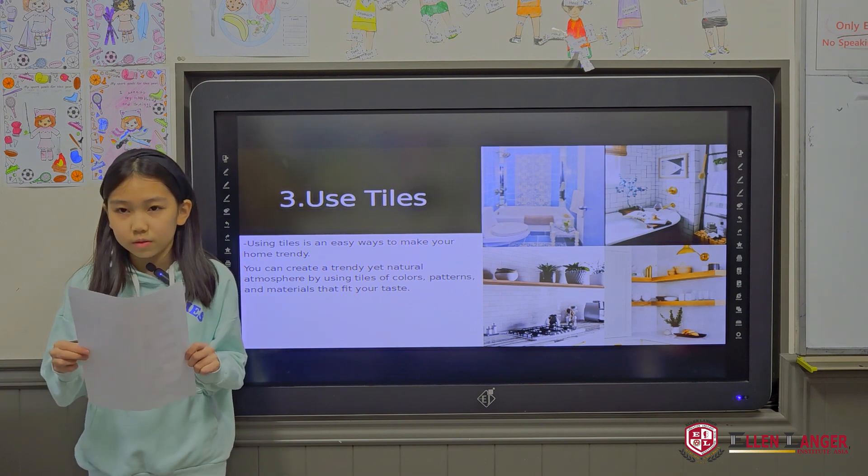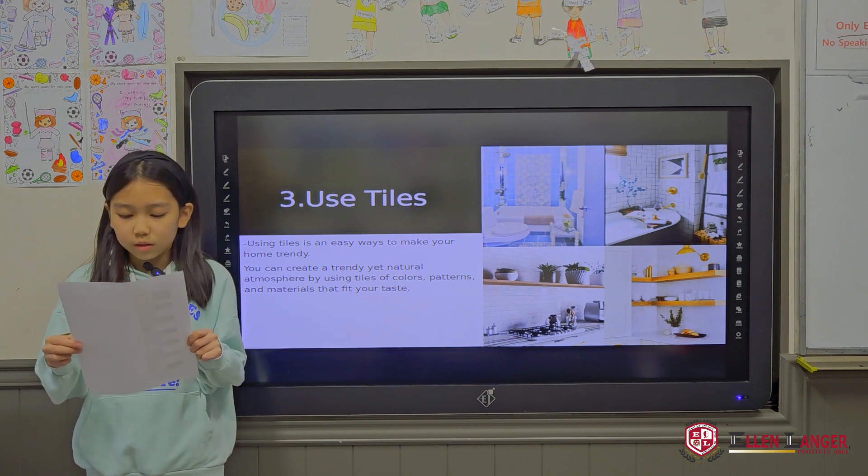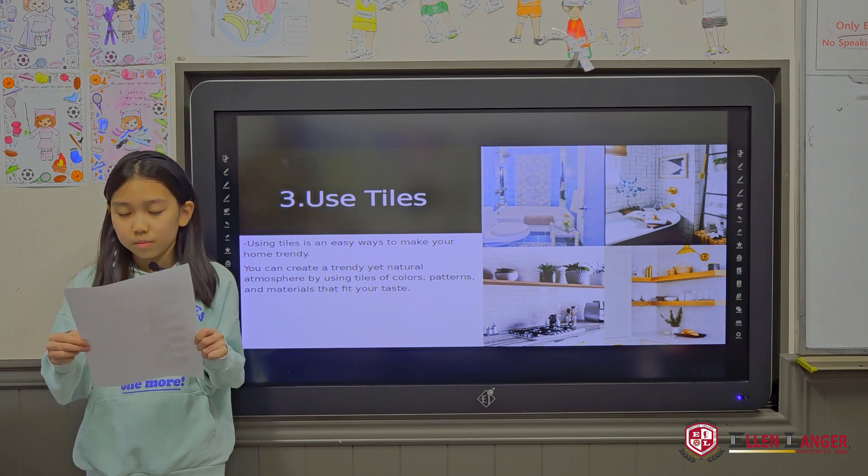The third interior trend is to use tiles to decorate your home. You can create a trendy yet natural atmosphere by using tiles of colors, patterns, and materials that fit your taste.